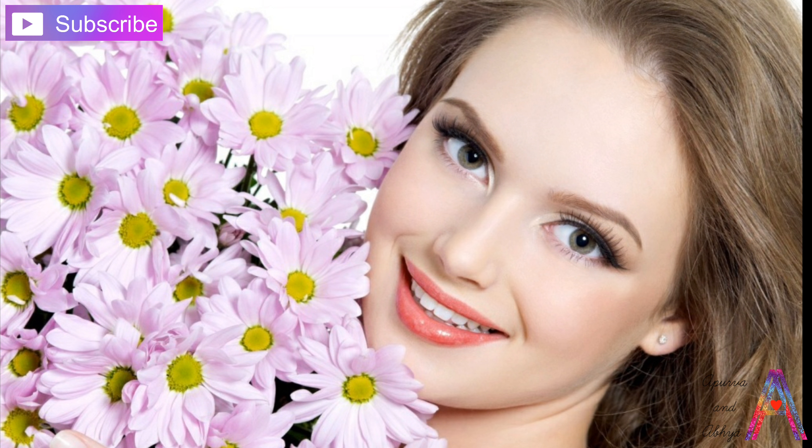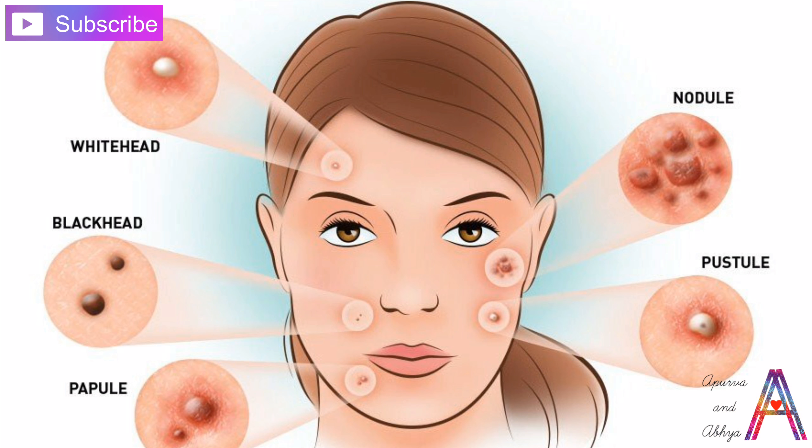Today's video is about how to get glowing, clear and bright skin, and how to get rid of stubborn acne and pimples.